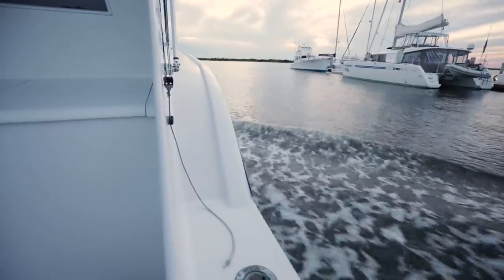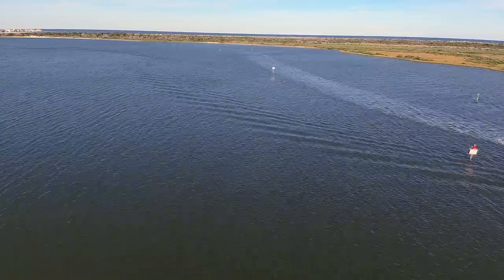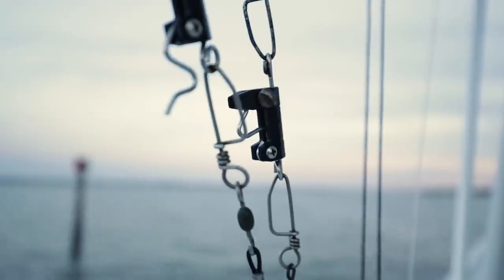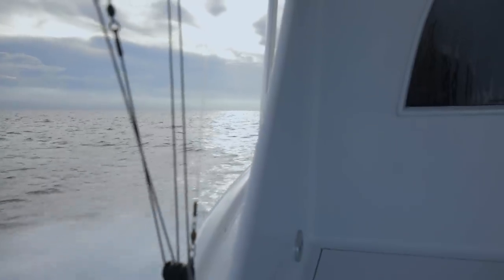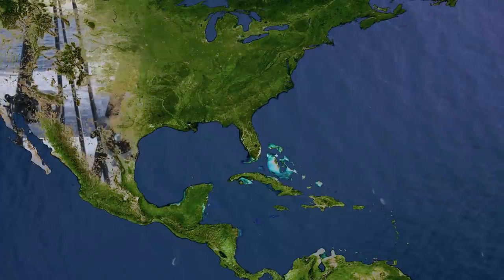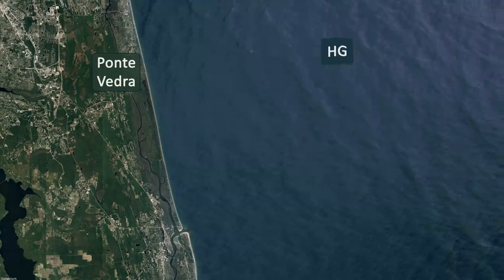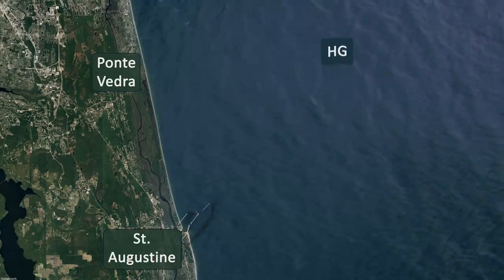Let's go fishing. The Jody Lynn is heading to an area known as Hospital Grounds, or as the locals say, HG. It is a large region of seafloor covered in Live Bottom, east of Ponte Vedra, and accessible from the St. Augustine Inlet.